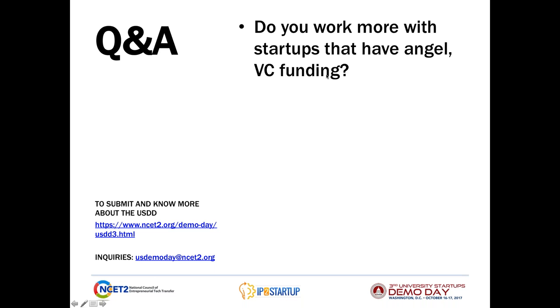Our next question is: Do you work more with startups that have angel or VC funding? We have in the past and are right now. We probably work more with earlier stage companies than later stage companies.